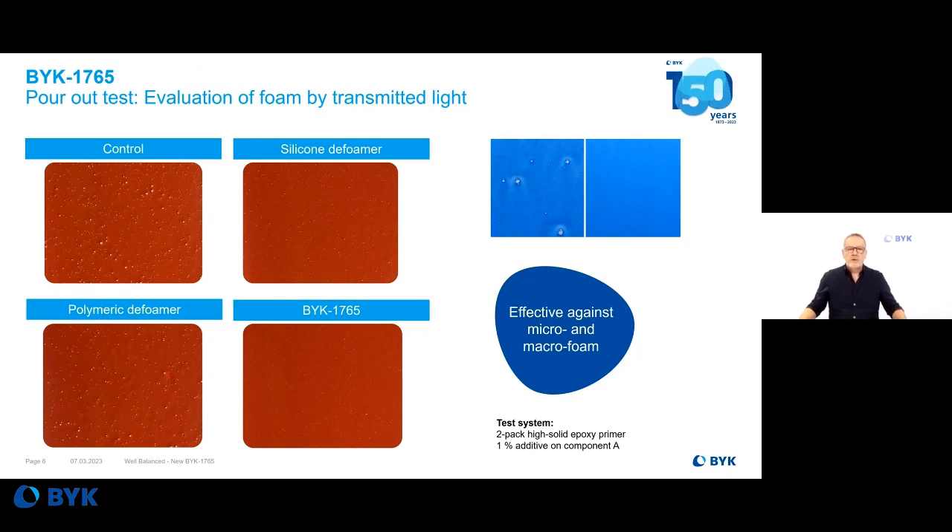Here you see the pour-out test with enlarged images for a better look at surface imperfections. The control is full of pinholes and craters. Using a polymeric deformer shows a small improvement. Interestingly, even a very efficient, strong silicone deformer is not efficient enough for these high-viscous epoxy systems. Except BYK-1765 — it shows almost no imperfection. It's a perfect product against both micro and macro foam, because it is especially designed for epoxy systems.